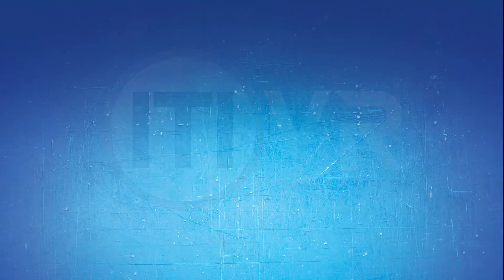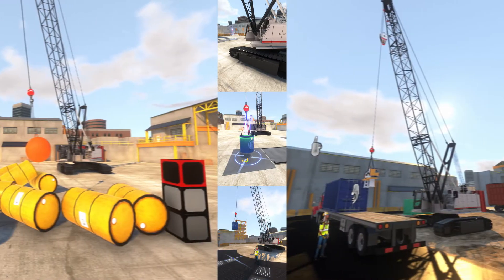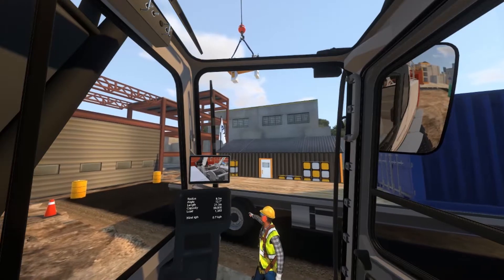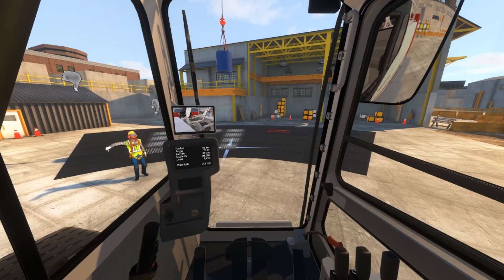Experience the immersive and groundbreaking training power of the ITI Virtual Reality Lattice Boom Crawler Crane Simulator. The VR Lattice Boom Crawler Simulator is designed to train and assess future operators on realistic OEM controls from the cab of a Link Belt 218 HSL.